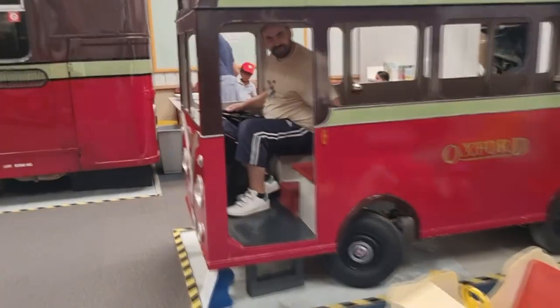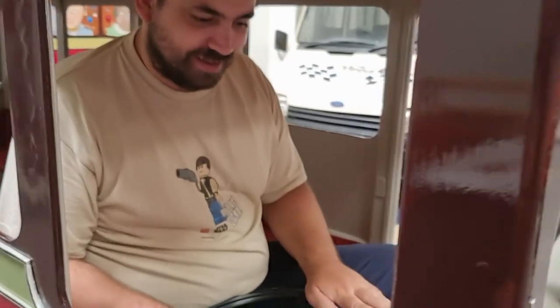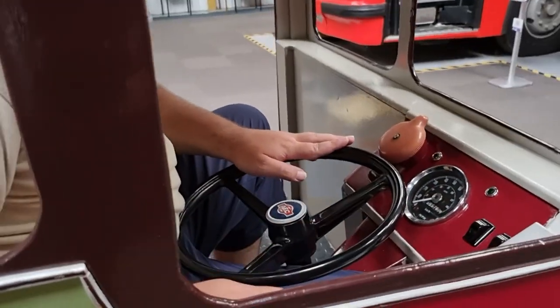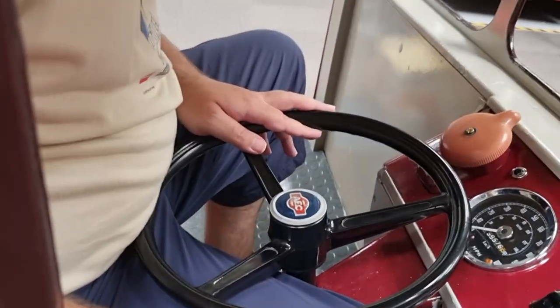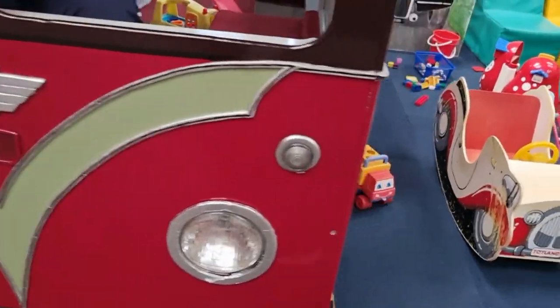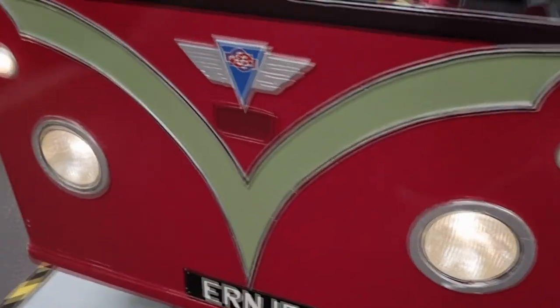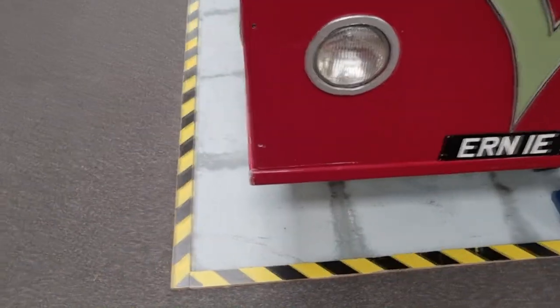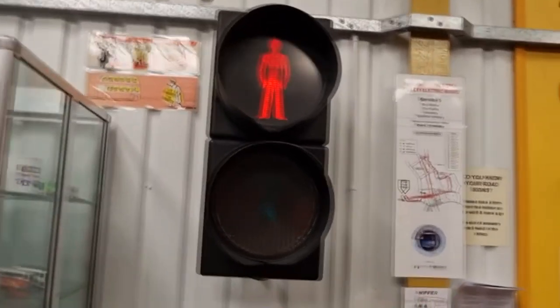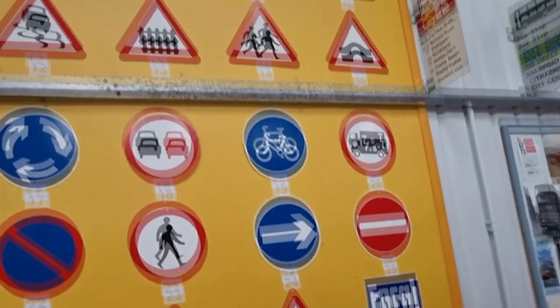This is Lee's bus — he's going to drive us back to the hotel. Have you got your license, Lee? No. Are the headlights coming on? The lights are at the back. Traffic lights — and some old-fashioned signs, though some of these we still use today.